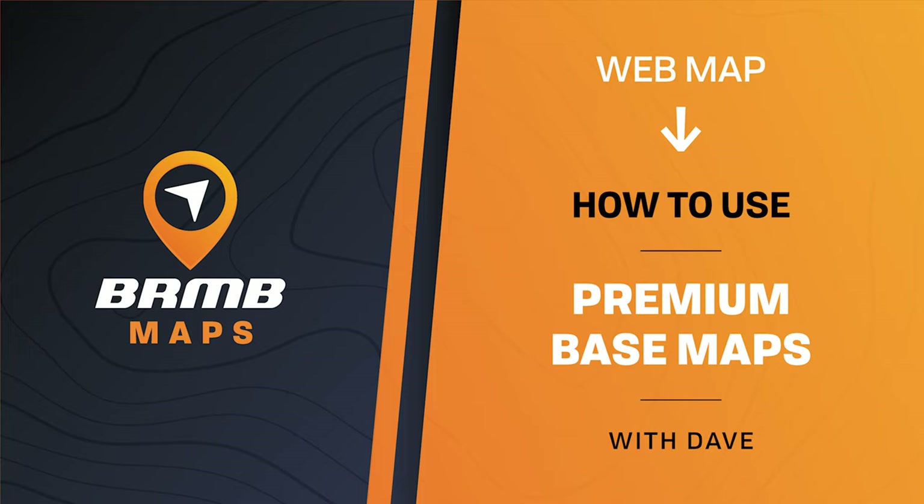Hi there, this is Dave with Back Row Map Books, and today I'm going to showcase some of the different premium base maps that we offer.